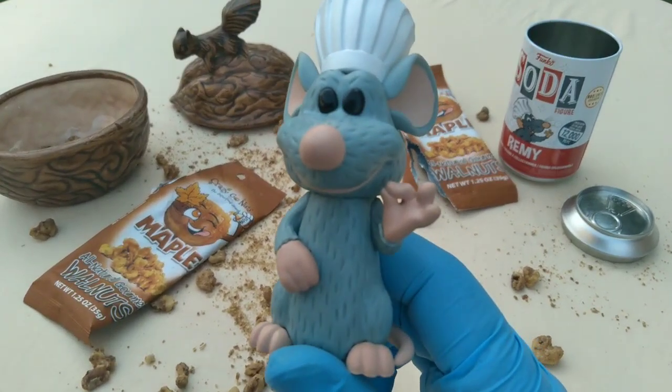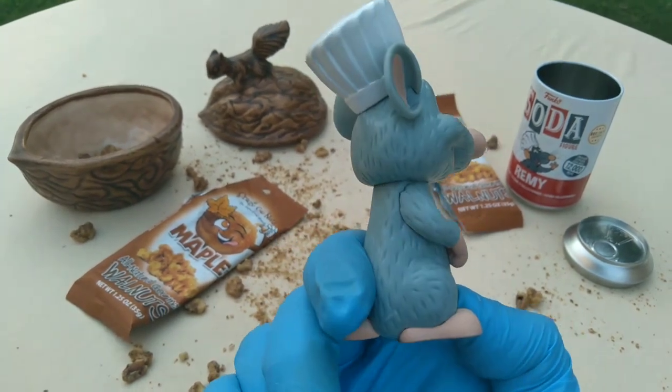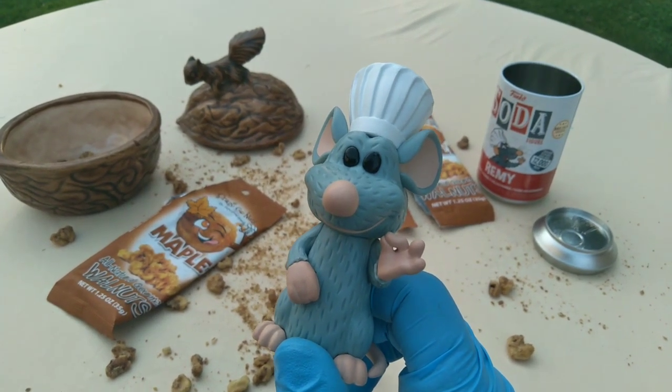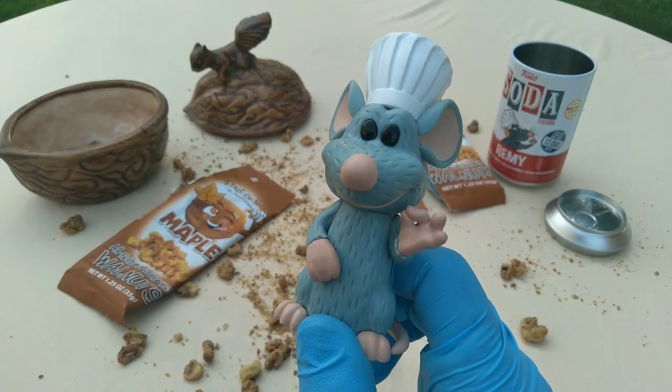Happy National Walnut Day. Happy National Pack Rat Day. Love you all. Goodbye. Thumbs up for Nut Insanity. Smash like for Walnut Cup Sanity. Stay real soon. Goodbye.